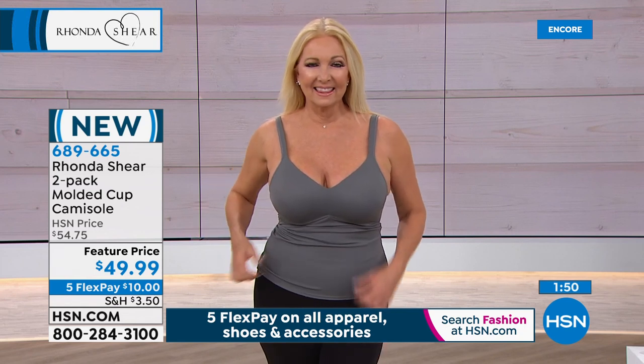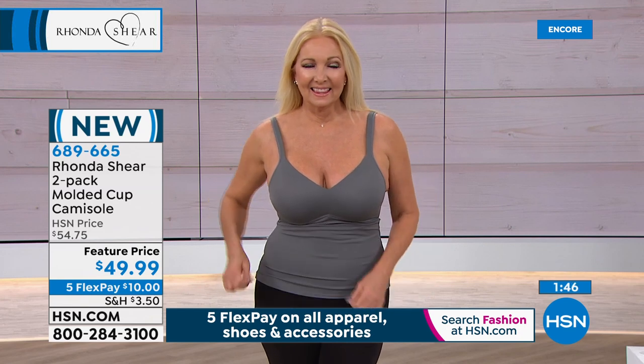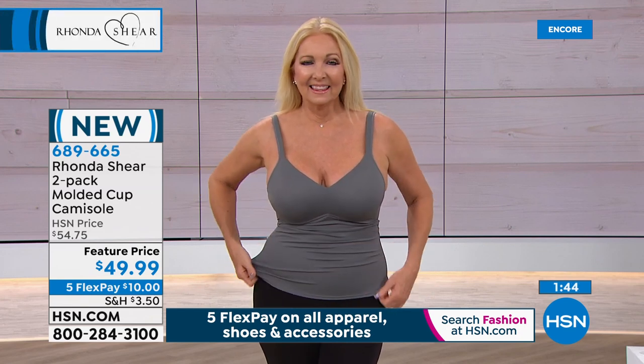In the summertime you'll be wearing this by itself all the time. And if you're like me in a plane going from hot to cold, you can de-layer into just this top and you're completely modest.